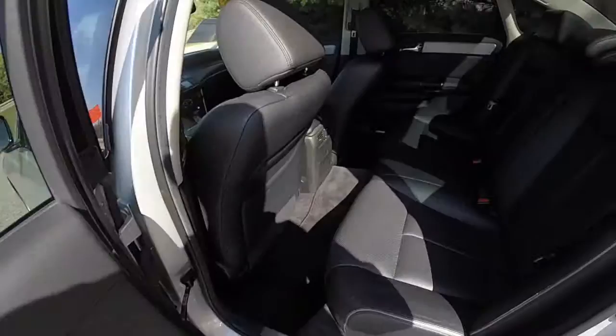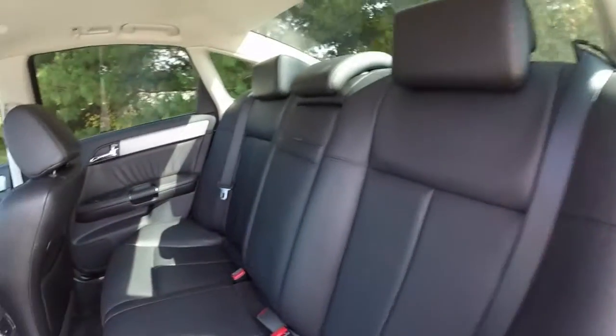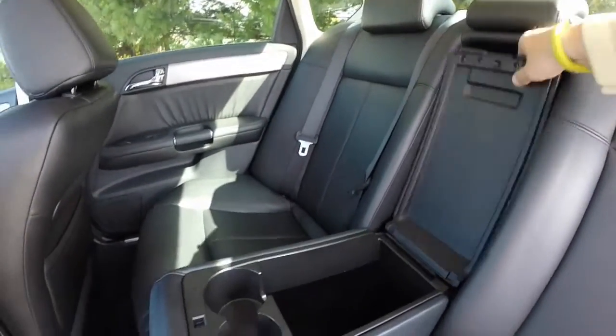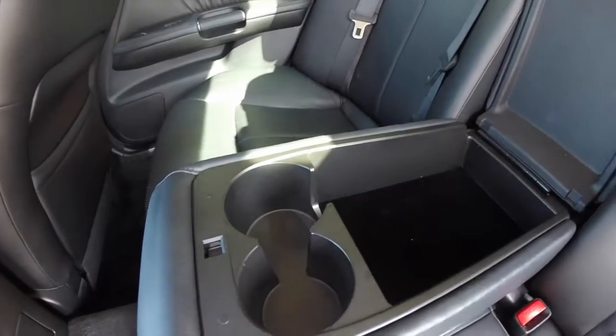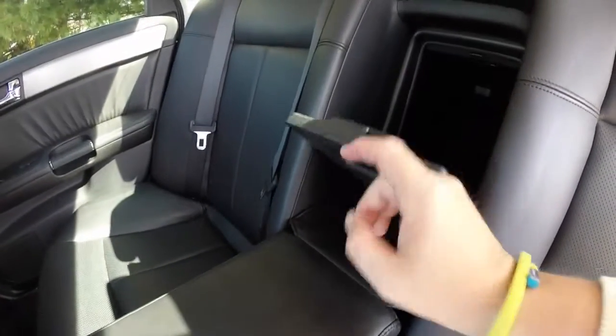Looking at the rear seat, it is spacious. You have a full-down center armrest with covered storage, dual cup holders. The vehicle also has a trunk pass-through as well.